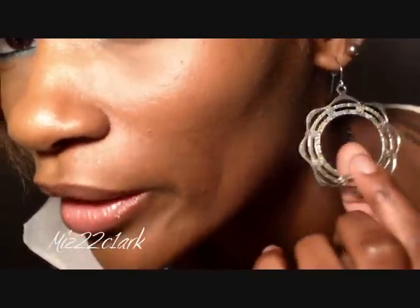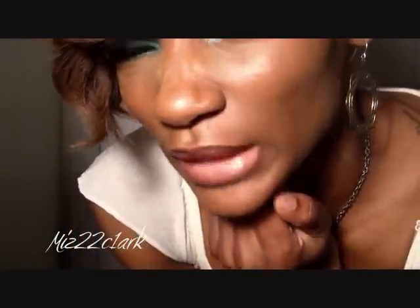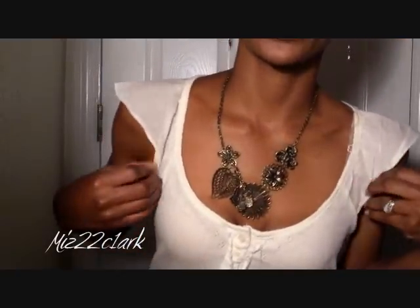I also got the earrings from Rue 21 as well — it was like three pairs of different colors for about three or four dollars. This is the shirt that I'm wearing, which is really cute and dainty, and I got this from Ross.